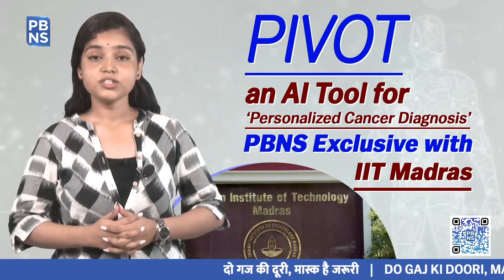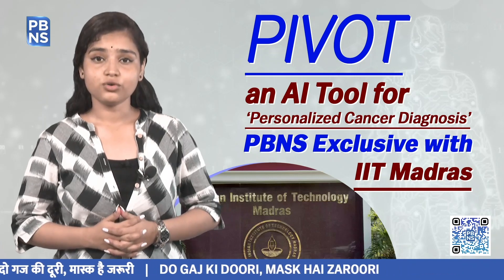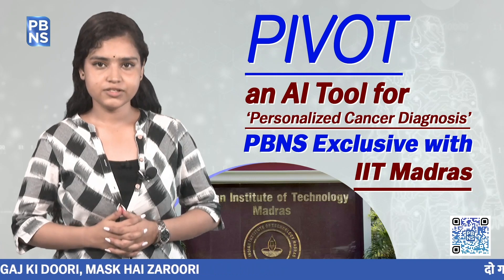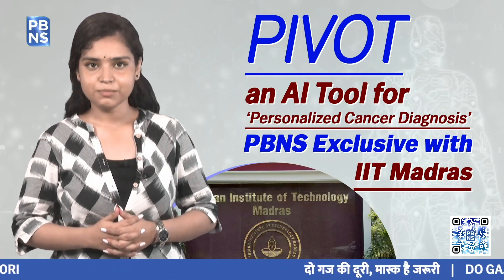In an exclusive conversation with PBNS, Dr. Karthik Kraman, a core member of the Robert Bosch Center for Data Sciences and Artificial Intelligence at IIT Madras, explains what exactly PIVOT is. He says one very important aspect of the fight against cancer is to try and understand the disease a lot better.